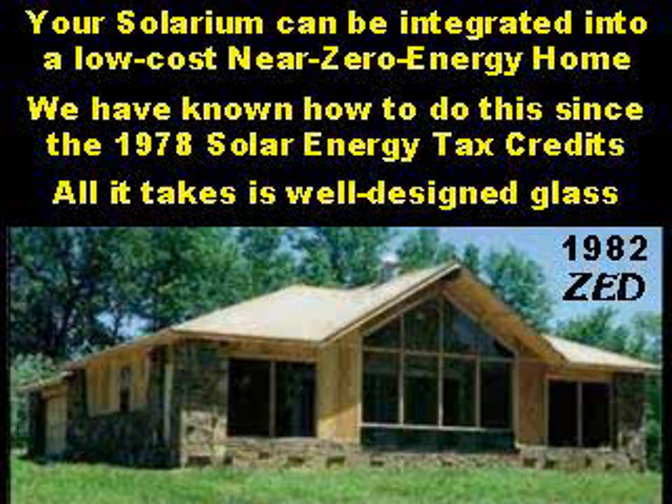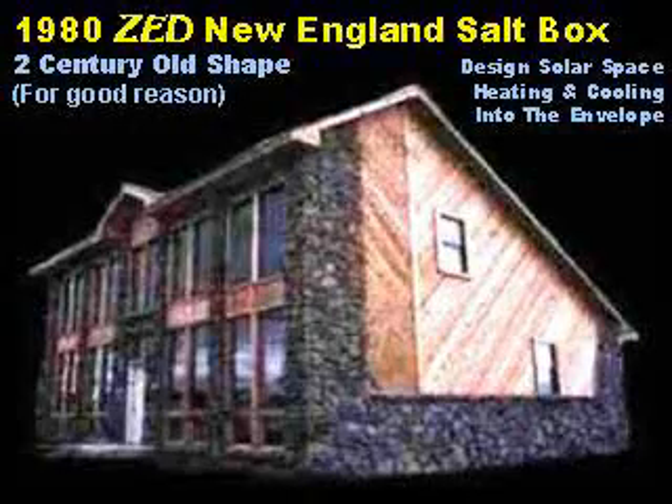All it takes is well-designed glass. This 1982 zero-energy design home was demonstrated inside the huge National Energy Expositions nearly three decades ago. This 1980 zero-energy design New England salt box home uses a two-century-old shape for very good thermal reasons. The south side is high to allow abundant sunlight into the solarium; the north side is lower to block cold winter wind. We design solar space heating and cooling techniques into the envelope of the building itself.